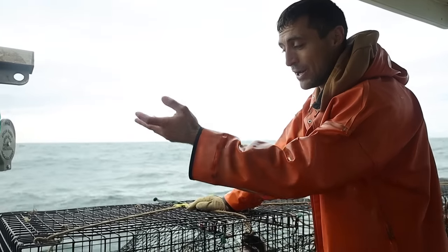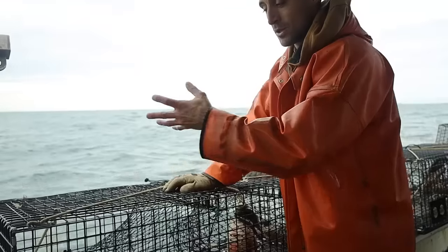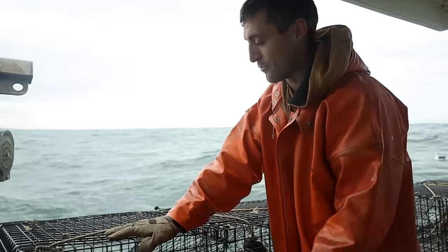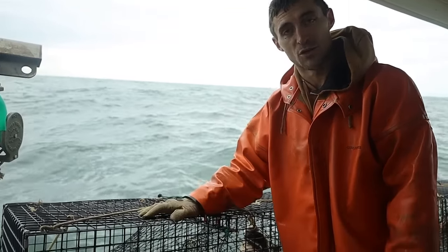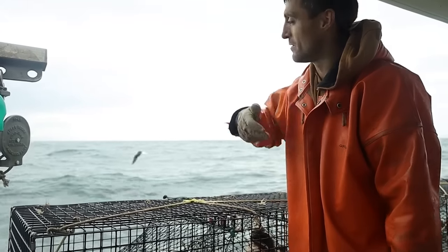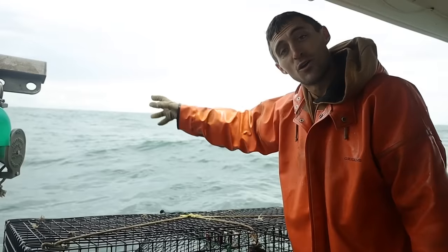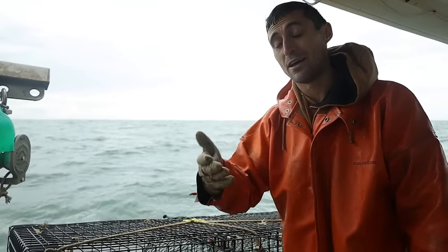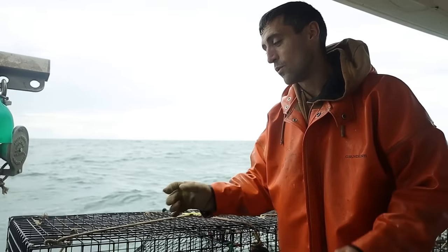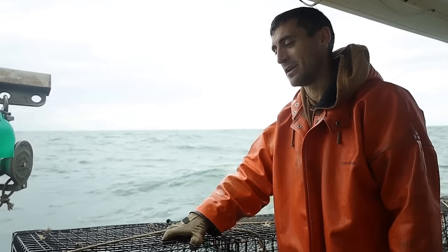They can eat all they want, climb to the back of the trap. A lot of them will just climb right back out. But the ones that do climb to the back will either climb out through the vents, or if they're punch tails, eggers, oversized, or shorts, we'll just haul them up, let them go, and they'll do it again. So there are thousands of traps all over the ocean always full of bait, constantly feeding the young and feeding the breeders. We're only keeping a very small slot out of what the traps catch — that's one of many reasons the fishery is so sustainable.